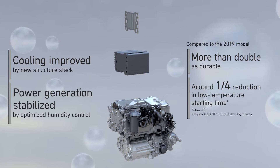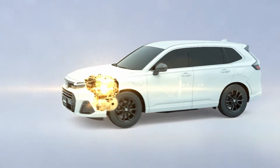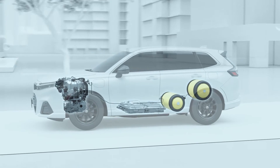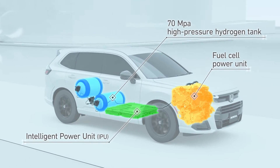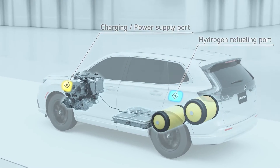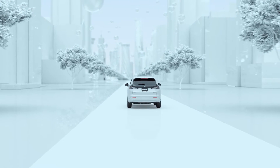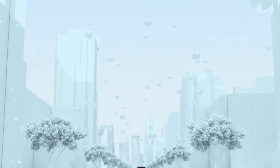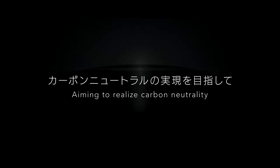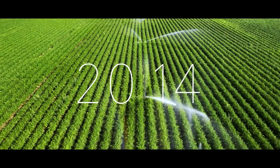The new fuel cell system evolved through a variety of technologies. It will be installed in the CR-V FCEV, achieving clean and powerful driving that realizes carbon neutrality. The new fuel cell system remains at the forefront of this mission.